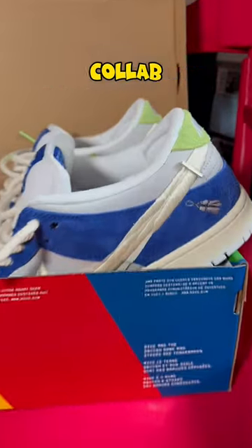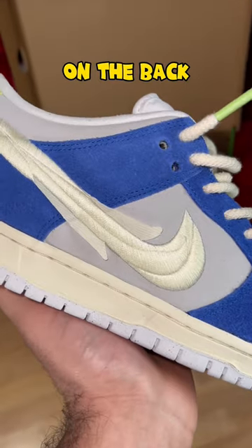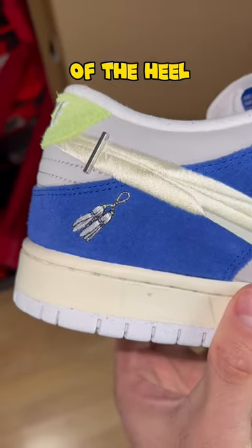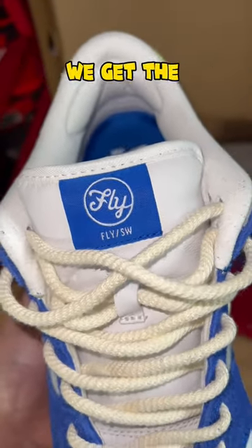Today we got the Nike SP's Fly Streetwear collab. As you can see they went all in with the swoosh with this feather look. On the back we got the GNZ — I hope I pronounced that right — on the back of the heel area. And on the right side you get the Fly Streetwear tag on the tongue. Amazing details.